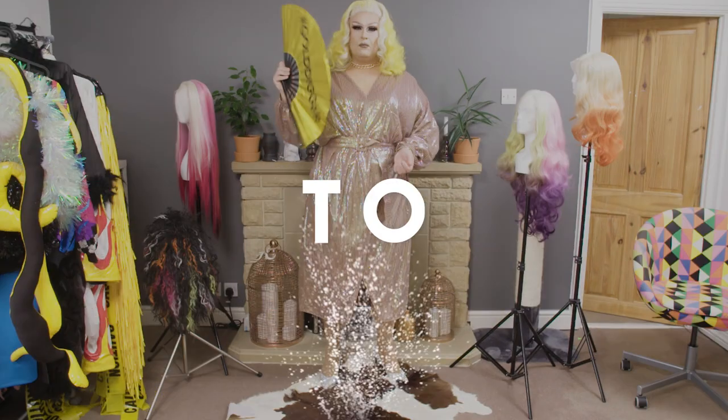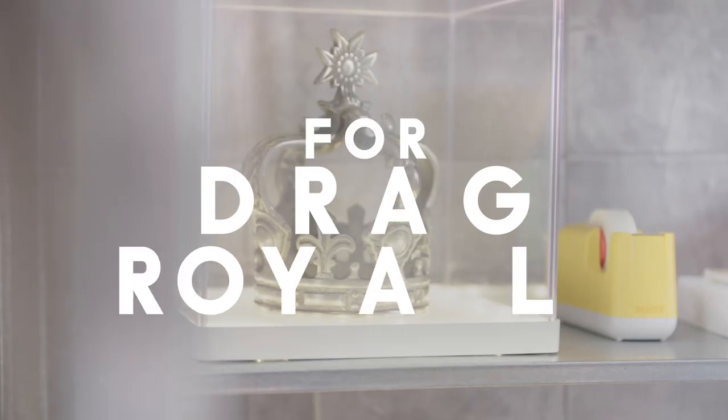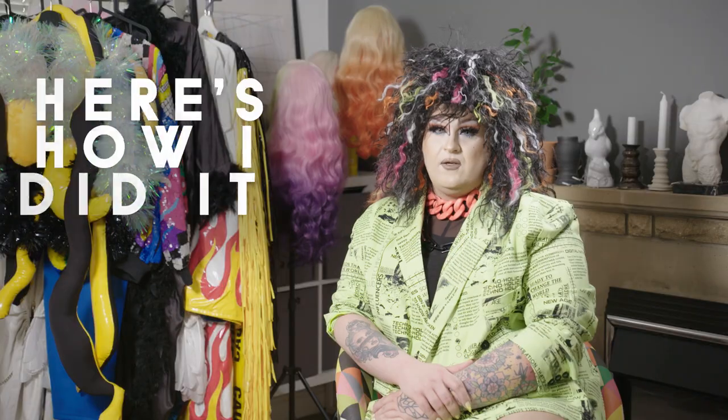I went from washing dishes to dyeing synthetic wigs for drag royalty like Bimini Bomboulash. And here is how I did it.